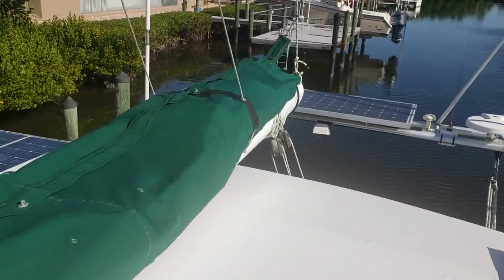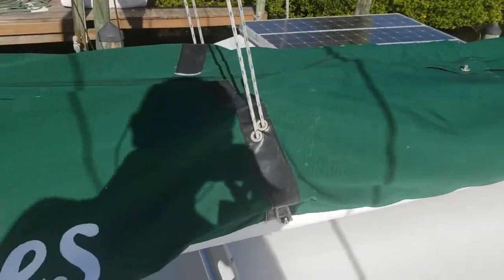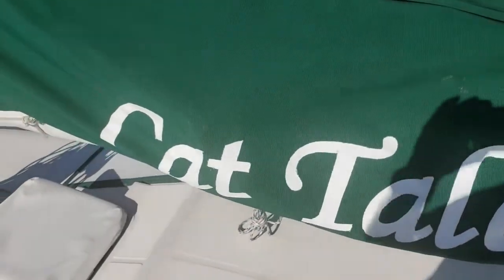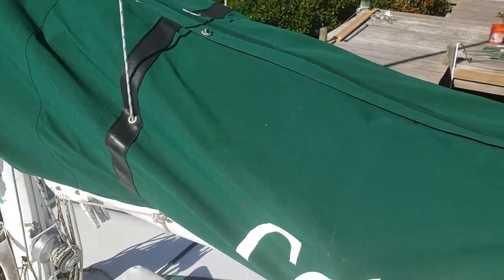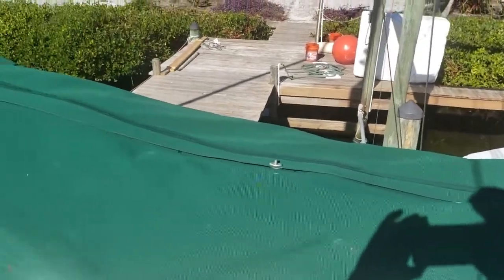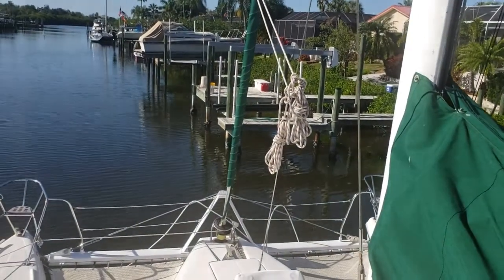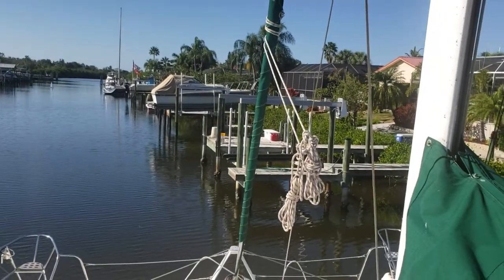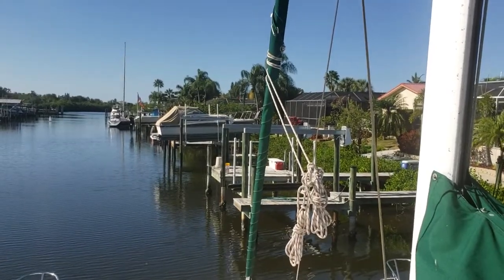The sail cover covers an almost new fully battened mainsail. It was made by Max Sails in 2016 and they did a great job — the performance was really excellent from the new sails. The jib was also new in 2016, on a Pro Furl roller furler, also built by Max Sails with a radial cut so that it will retain its shape a lot longer.